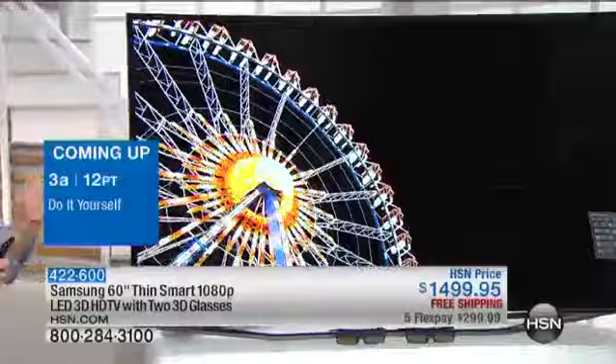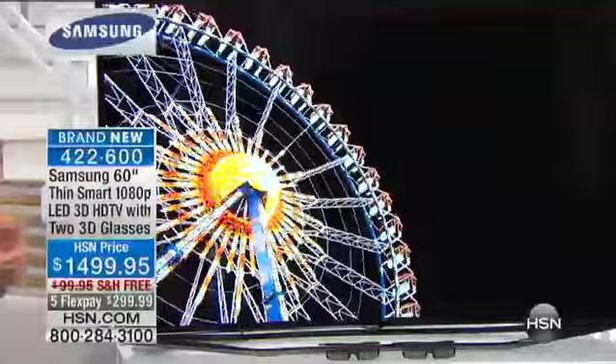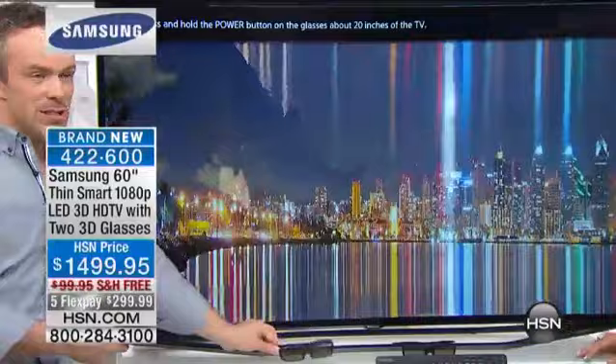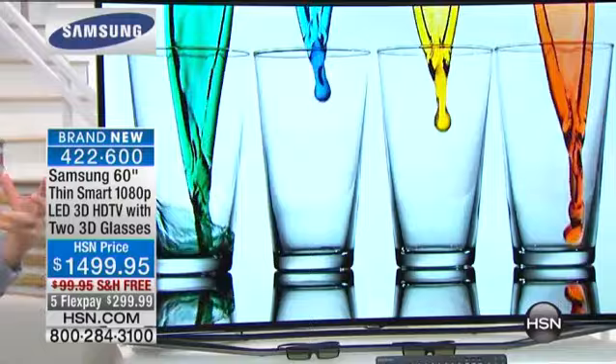This is something cool too — because you are getting those 3D glasses, this television can produce a 3D image with the press of one button. It could be watching HSN in 3D, or a sporting event that's broadcast in 2D. With the press of one button on your remote control or keypad, you can actually turn it into a 3D image. For this television to jump from 2D to 3D, it has to give you a sharper and richer 2D experience.